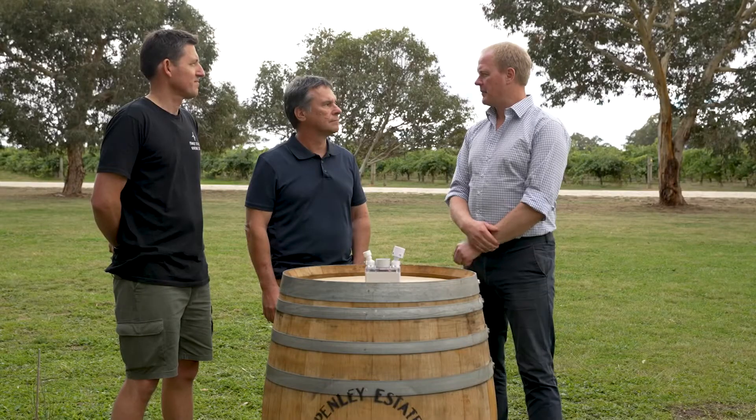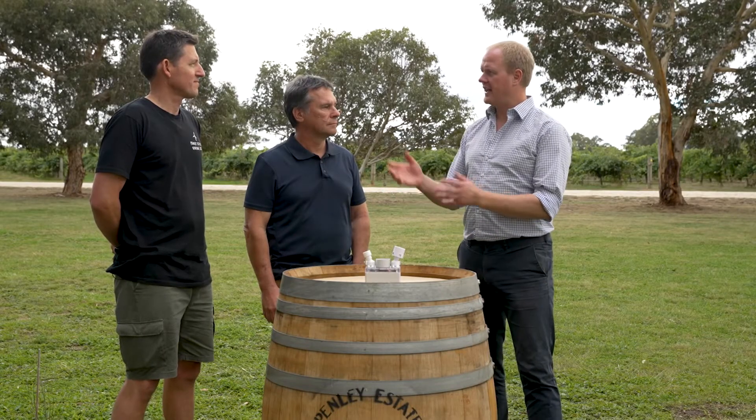We're here today in the beautiful Coonawarra. I'm here with Jay Halata from Athena Irrigation and Hans Loder from Penley Estate.